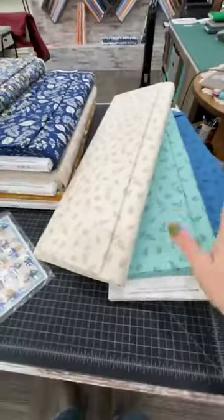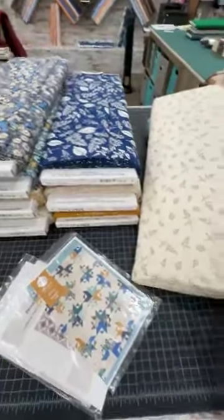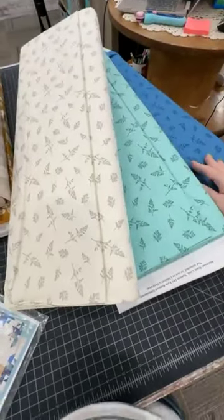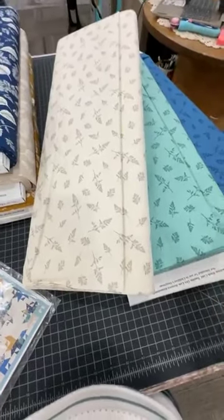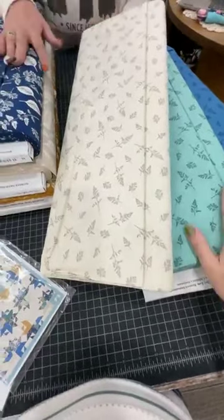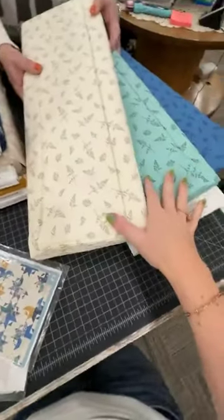This new line is from Moda Fabrics — Catherine Watson, a newer designer. This is actually just her second release. Her first release we got last winter sometime; we were in the middle of a blizzard. But that was called Flower Press. It is so gorgeous. This line, Field of Flowers, is just as stunning.